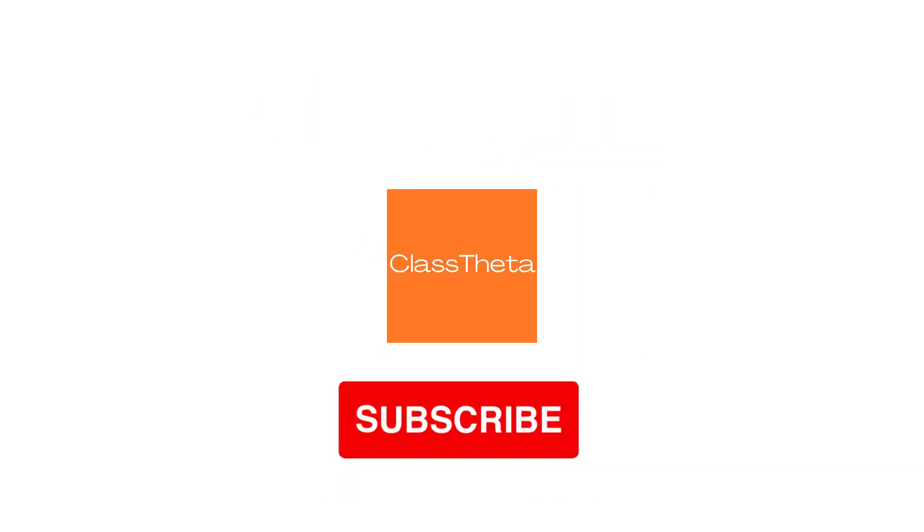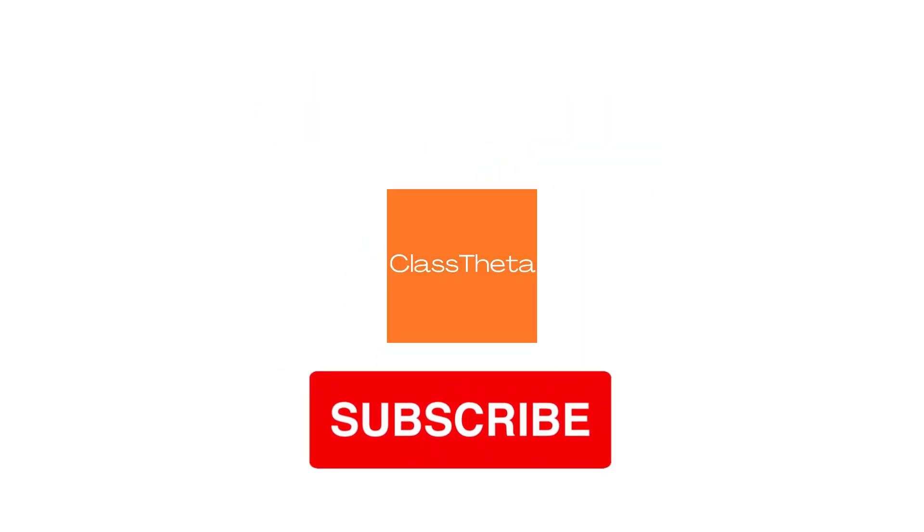Thank you for watching this video. Please do not forget to like, share, and subscribe to our channel. Until next question, bye-bye!